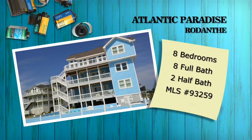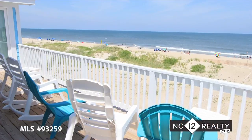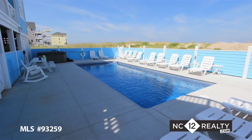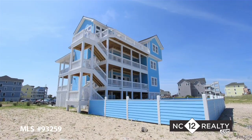Atlantic Paradise is a top quality home providing exceptional ocean views from its oceanfront location beside the Redanthe pier. The ocean side pool and multiple decks provide plenty of outside space to soak up some sun and water views.